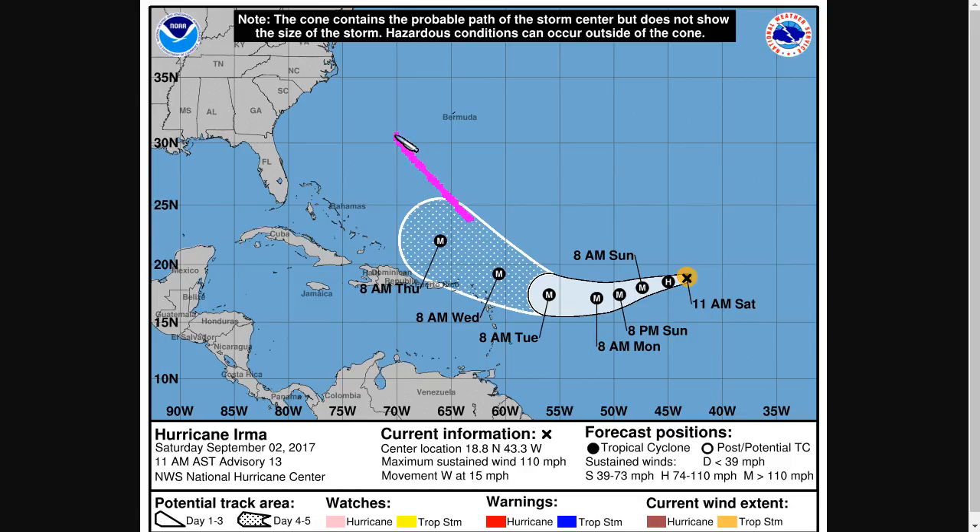After that, who knows? It could recurve, could affect the United States. It's a long way away still. We've got a week-plus to watch this for the United States and the Bahamas. So be ready, be prepared — that's the best course of action. That's it for today. Thanks for watching.